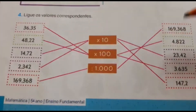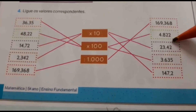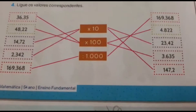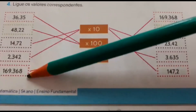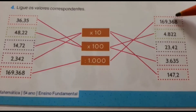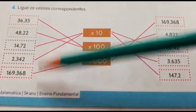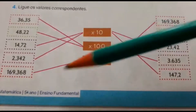2,342 — onde está esse número? Aqui está escrito 23,42. Então andou uma casa, vai ligar ao 10. E aqui temos 169,368 — onde está esse número? Se perdeu a vírgula, virou mil. Então ele ligou para o mil.